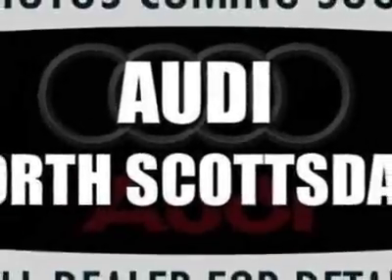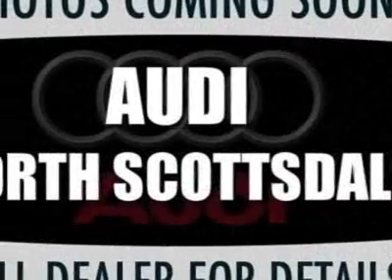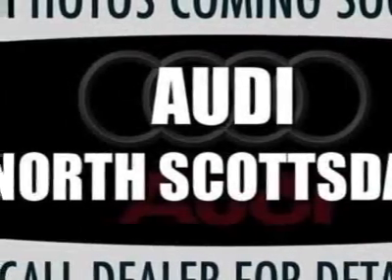This A5 boasts a 2.0-liter inline-four engine and has a six-speed automatic transmission.